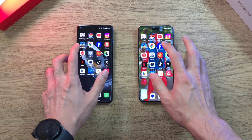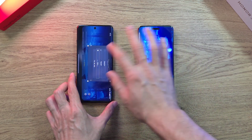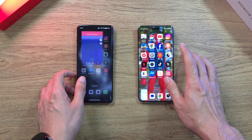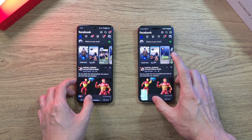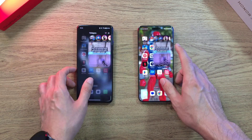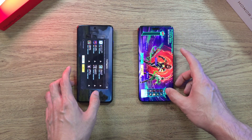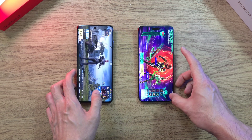Now let's do the RAM test. Going back to Genshin Impact — no refreshes. Pokemon Go — there's a GPS issue on the OnePlus 12, but still no refreshes. Instagram — no refreshes. RAM management is really, really nice. PUBG Mobile — I thought that was going to refresh, but no — no refreshes at all, which is really nice.